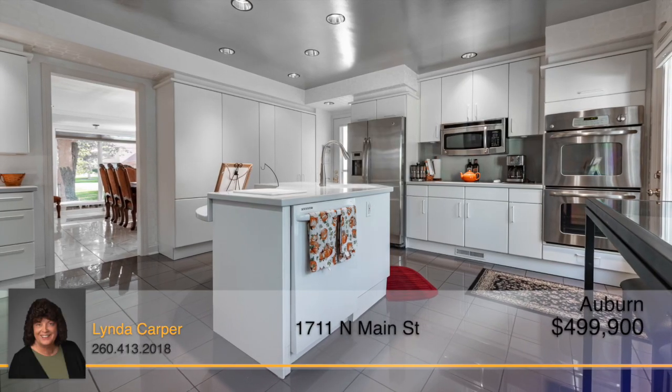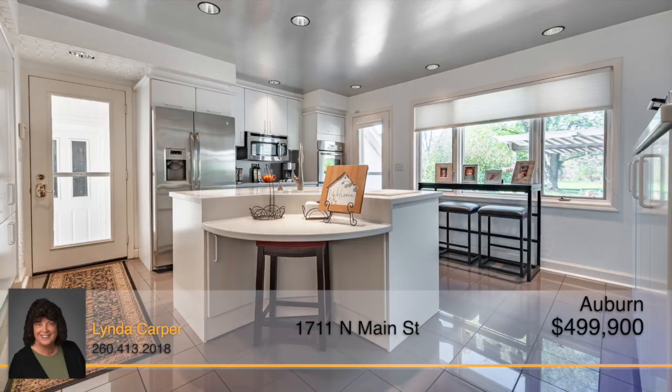The kitchen offers an abundance of cabinets and counter space with built-in stainless steel appliances.